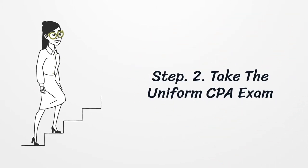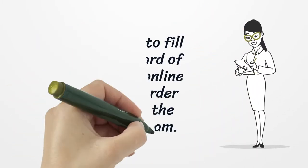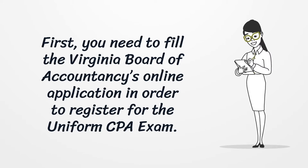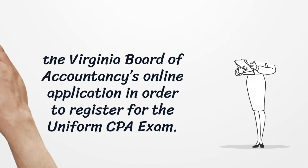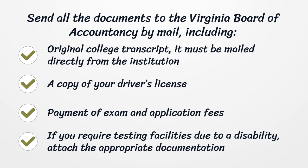Step 2: Take the uniform CPA exam. First, you need to fill out the Virginia Board of Accountancy's online application to register for the uniform CPA exam. Send all documents to the Virginia Board of Accountancy by mail, including your original college transcript (mailed directly from the institution), a copy of your driver's license, and payment of exam and application fees. If you require testing facilities due to a disability, you can attach the appropriate documentation and request changes.